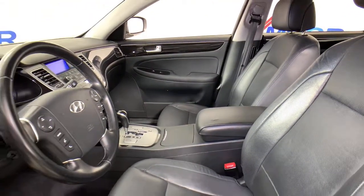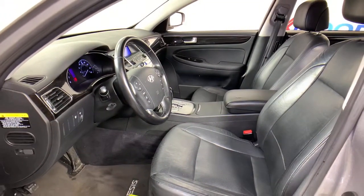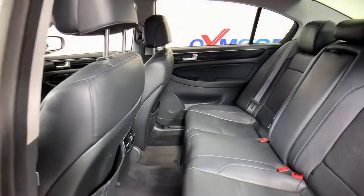The following are some of this vehicle's highlighted options: electronic stability control, automatic headlights, trip computer, power windows, bucket seats, four-wheel disc brakes, and power steering.